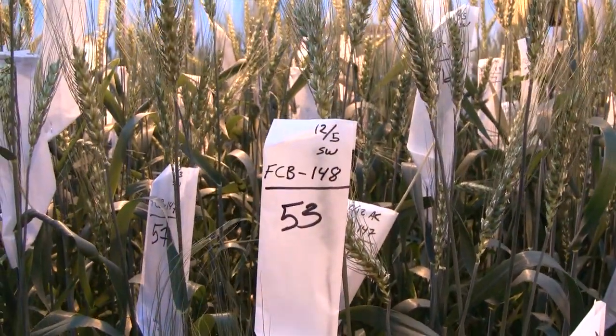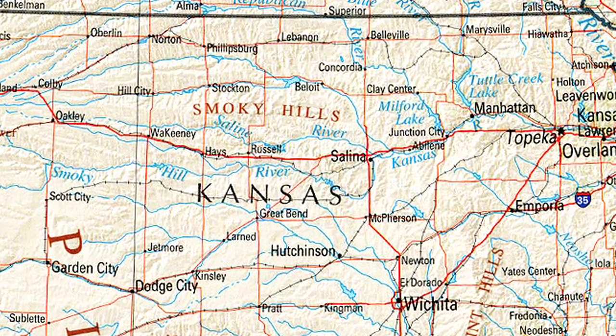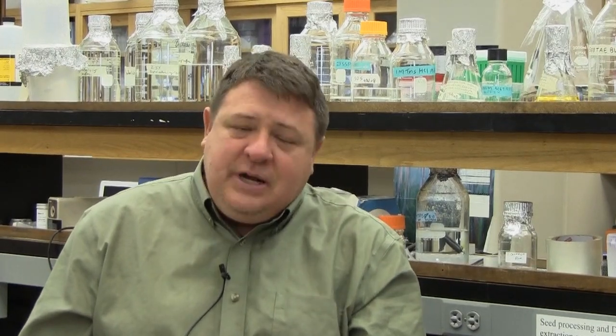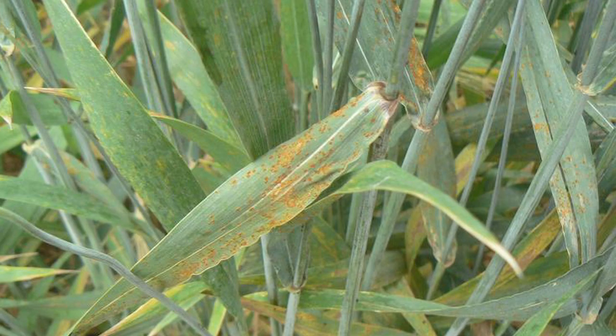As a variety, we think it's going to do pretty well in the north central part of the state — that's where it's done the best in our testing. It's a medium maturity variety. It's pretty intermediate for stripe rust resistance. We've had several races over the years, and you kind of have to define it by the different race reactions, but it's intermediate to most of the races that we've had. At this point, it's probably moderately susceptible to leaf rust.